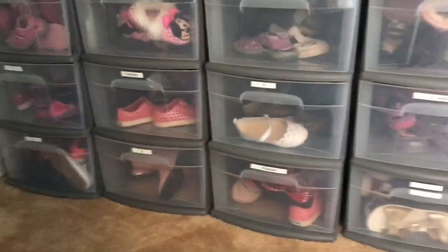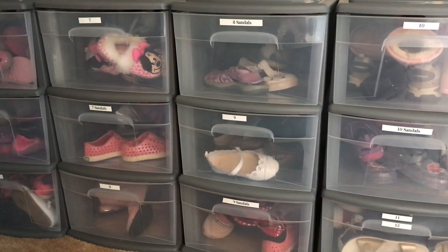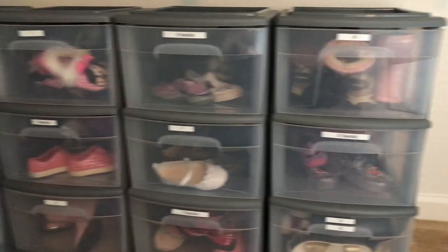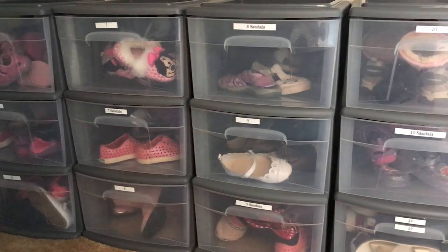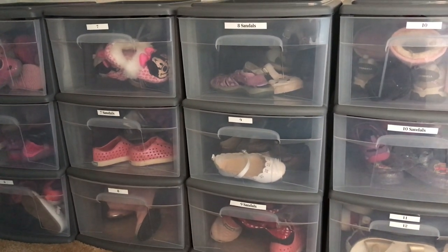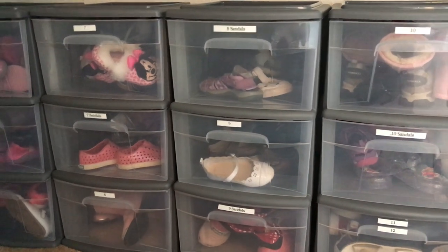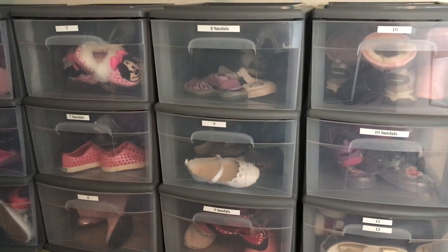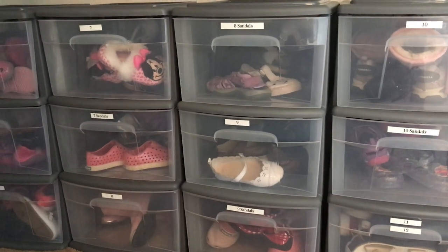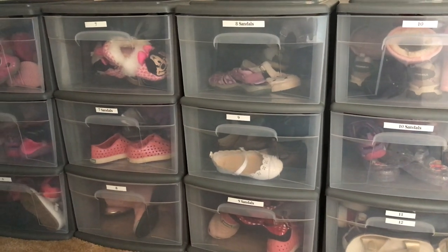This is super easy and it doesn't take up a ton of space. I do keep it in a closet inside because we have a lot of spiders where we live. I've found that if I keep shoes in the garage or in the basement, no matter how much I try, I tend to find a cobweb in a shoe, and I really don't want our kids to get stung by black or brown widows, which live where we live. I'll go downstairs and show you what I do with the shoes once I get them out of the buckets.